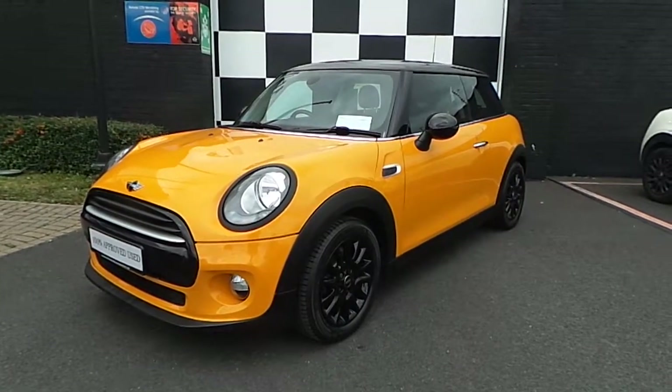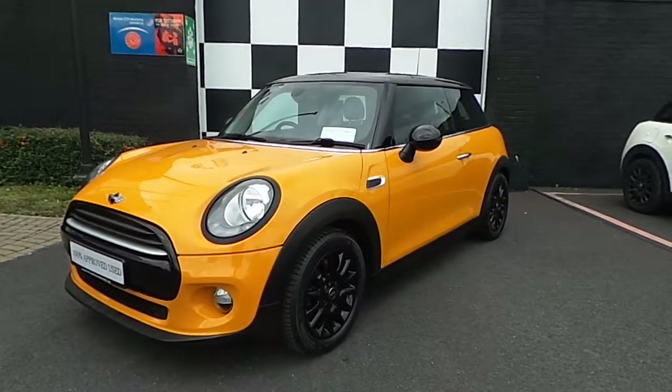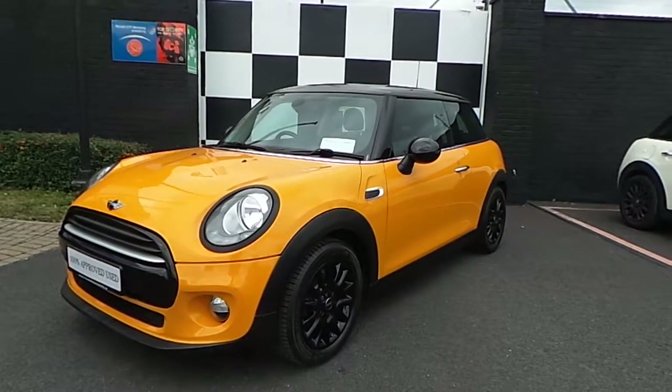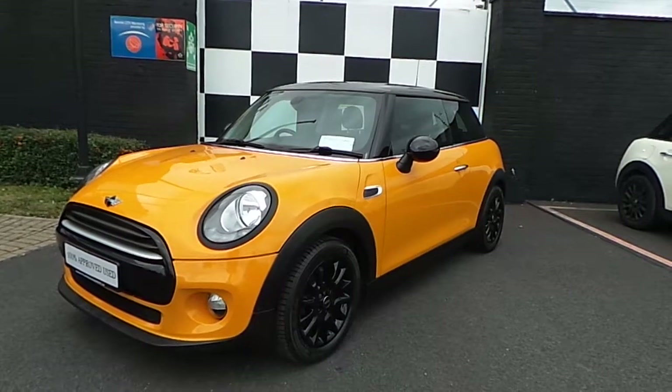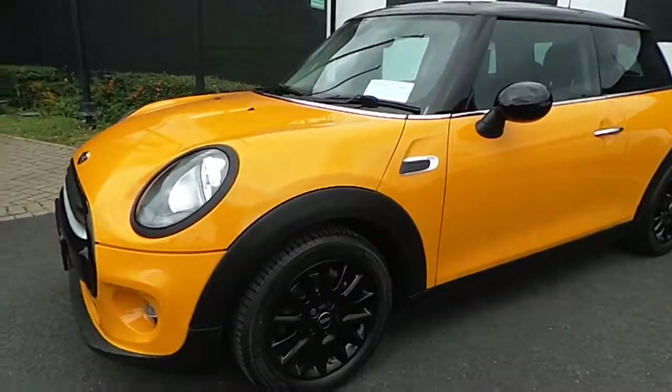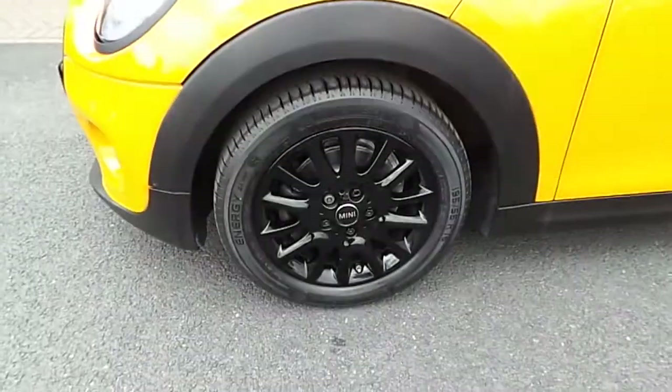This car is finished in volcanic orange and comes with a 1.5 petrol engine. The car comes with a ton of upgrades, including matte black surrounds and lighting fixtures. As we move towards the side of the car, we can see the 16-inch Victory Spoke alloy wheels in black.